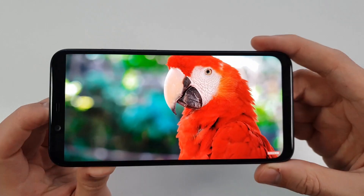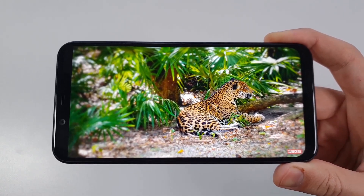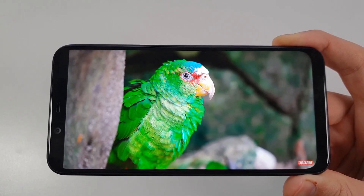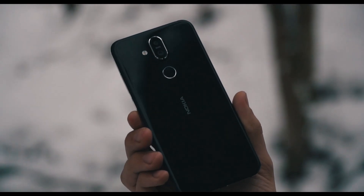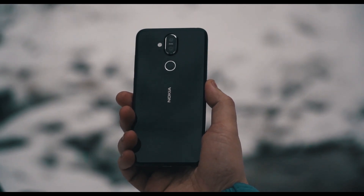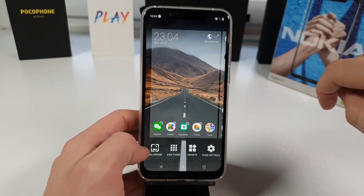On the right side you have volume rocker and power button. On the bottom there's a USB Type-C port, main microphone, and speaker chamber. On the left side there's a dual SIM slot — one plus one, not two plus one. On the top there's a 3.5mm headphone jack — thank you Nokia — and an additional noise cancellation microphone. On the back: dual flash, cameras, fingerprint sensor, and Nokia logo.